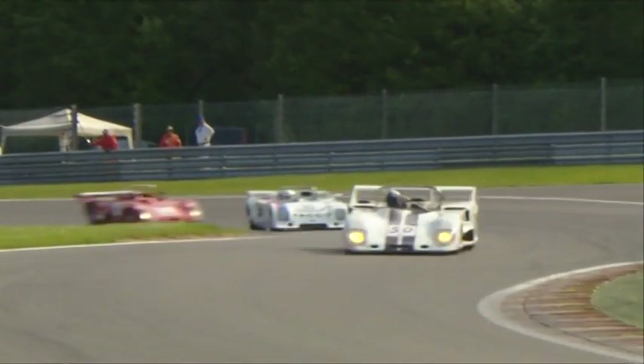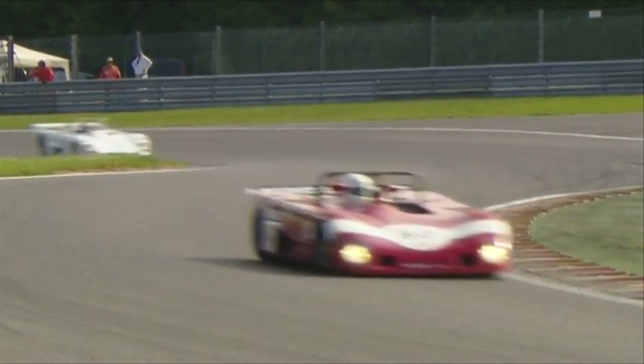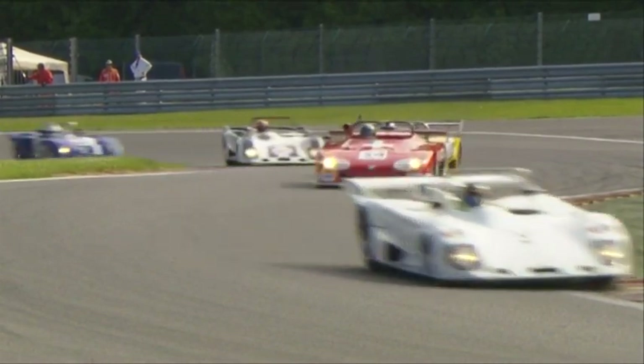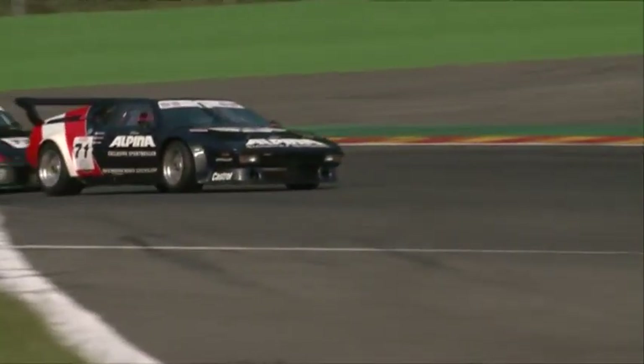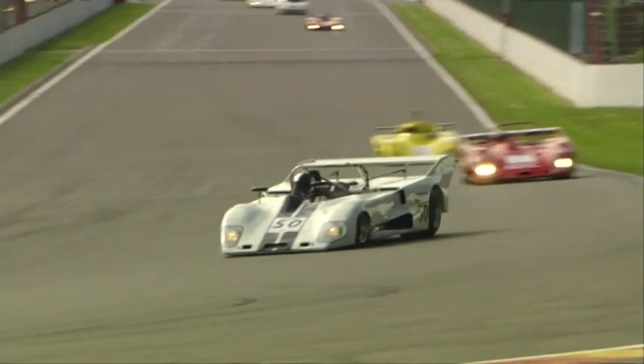As we've cited two Lolas in this class, now's as good a time as any to evoke a little more about the famous British make, which was founded in 1958 and is based in Huntingdon near Cambridge. Lola has a long winning pedigree in everything from American Indy-style cars to Endurance and of course the many F1 feeder series.